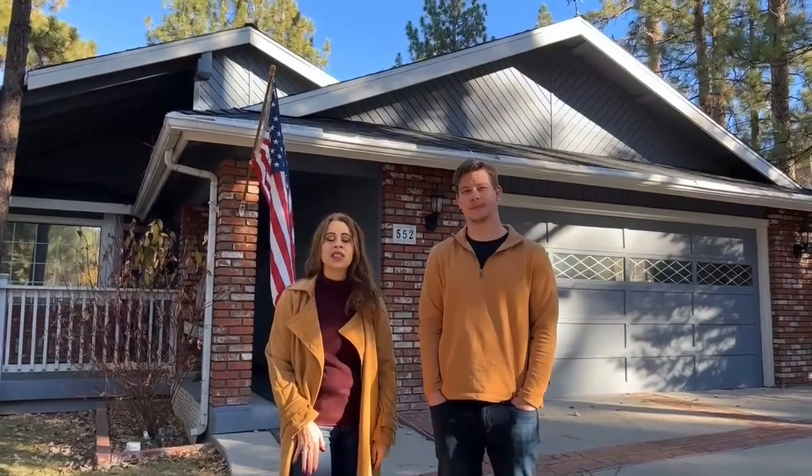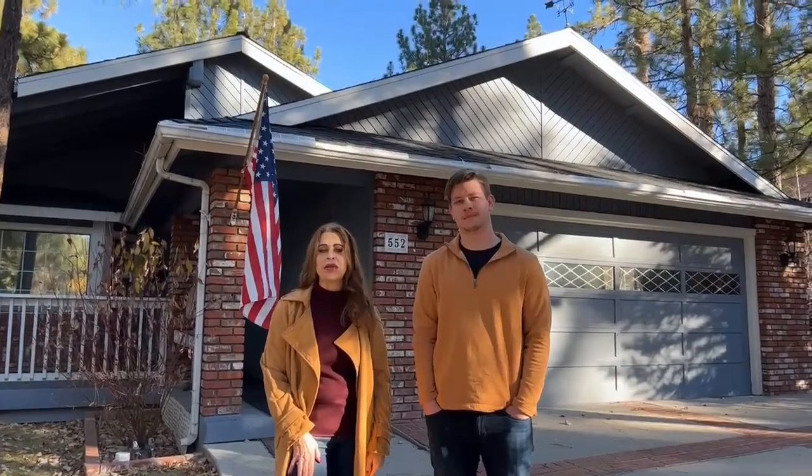Hello, Lisa and Colin Meisner with the Meisner Group up here at beautiful Big Bear Lake, California. Today we want to welcome you to our newest listing at 552 Division Drive. This beautiful home sits on a lot size of 7,392 square feet. The interior square footage is 1,558. It's a three bedroom, two bath. Come along and take a look.